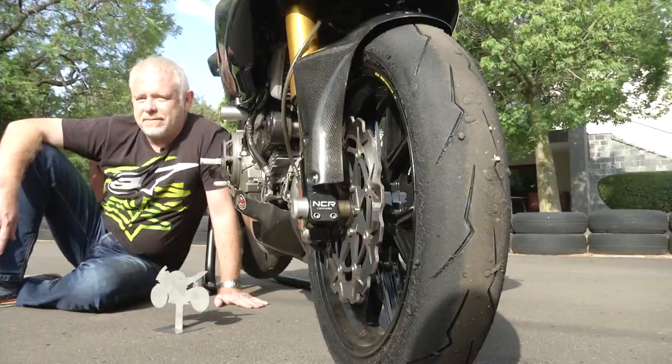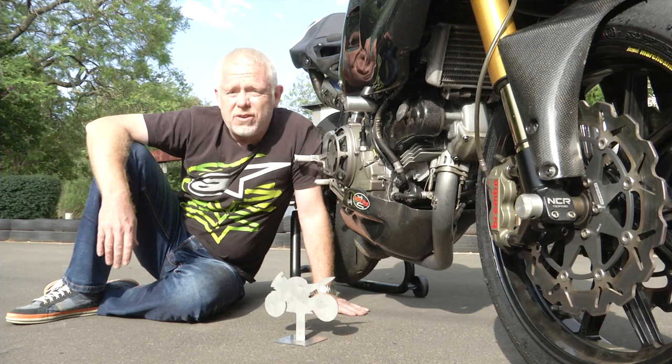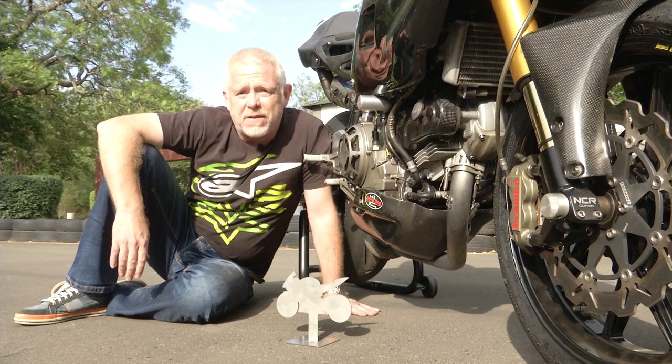How many pennies exactly? A base model will set you back around 400,000 rand, but if you get carried away with the NCR parts catalogue, you could easily spend double that amount. Out of reach for most of us, but if you do fancy one, yours will be only the fifth model in the country. And how cool is that?